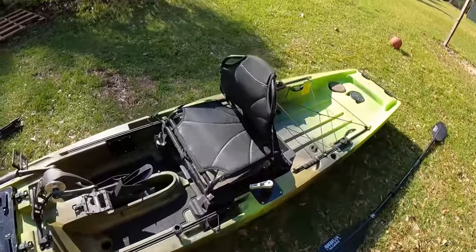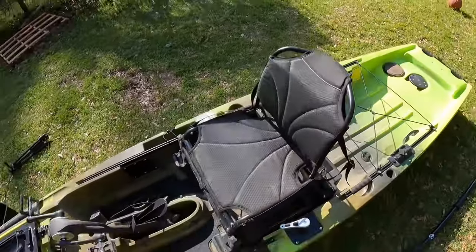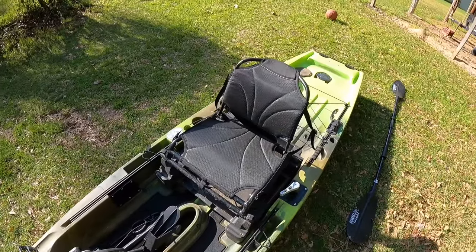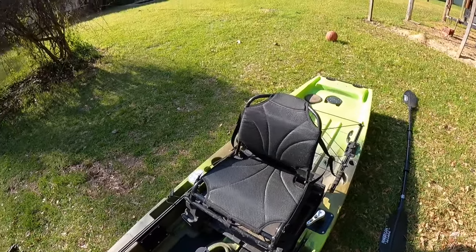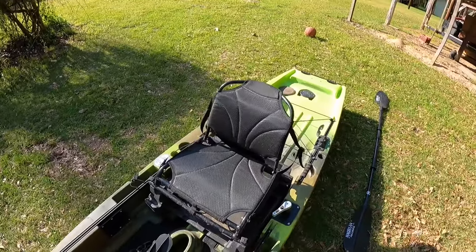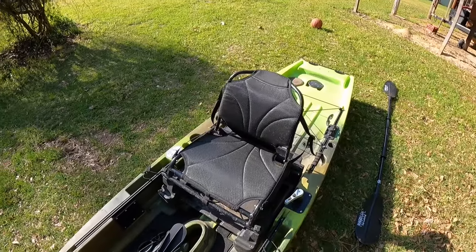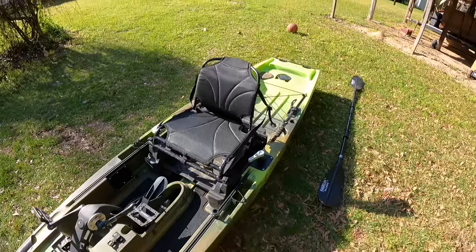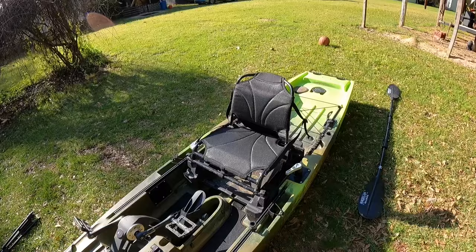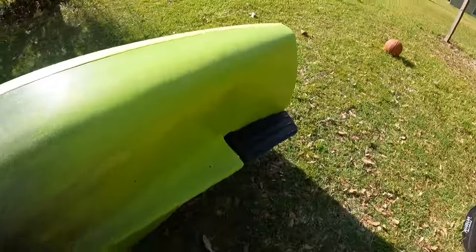This thing right here is the Denali of the kayak world. The seat is incredibly comfortable — I've had two trips on it with six-plus hour days and had no back problems, no sore tailbone, nothing. Way more comfortable than my Ascend, and I'm not even going to mention the Sun Dolphin.